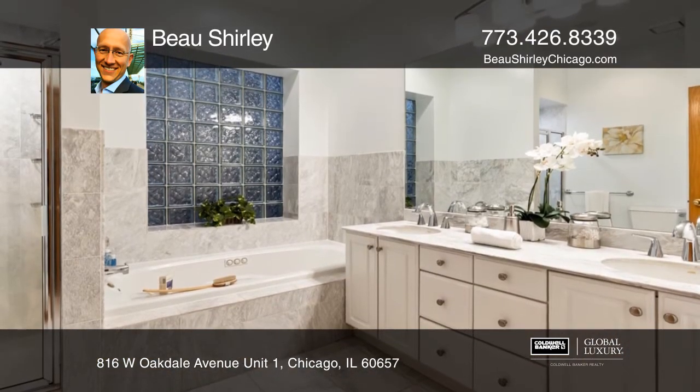Relax in a luxurious master bath with a marble slate tub, dual vanity, and custom tiling.